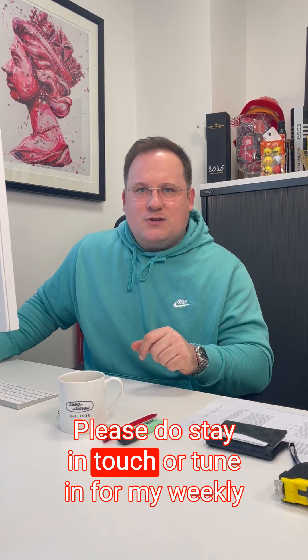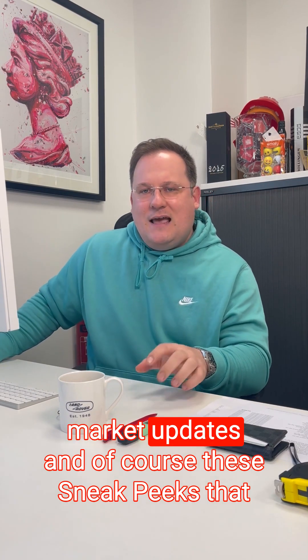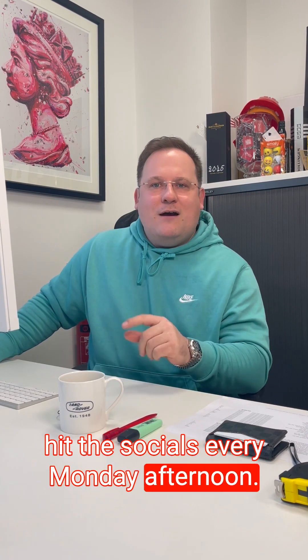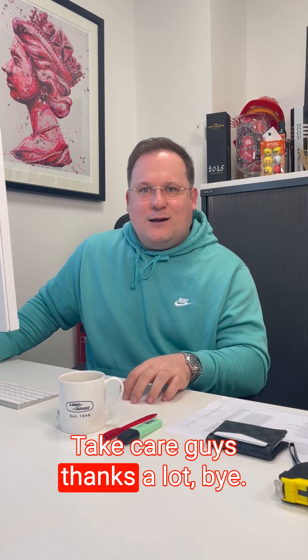Please do stay in touch and tune in for my weekly market updates and of course these sneak peeks that hit socials every Monday afternoon. Take care, guys — thanks a lot, bye!